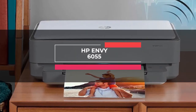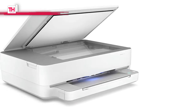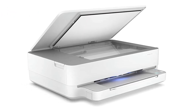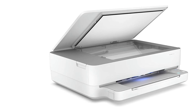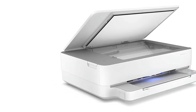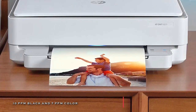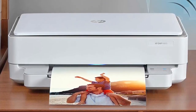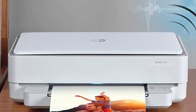Moving on to the next is the HP Envy 6055. This HP Envy 6055 all-in-one printer lets everyone print, scan, and copy everyday documents, schoolwork, borderless photos, and more. Its color printing comes with a high quality of 4800 by 1200 dpi resolution, and its tri-color ink system provides sharp images and text. Moreover, it emphasizes print speeds up to 10 ppm in black and 7 ppm in color, as well as automatic duplexing.